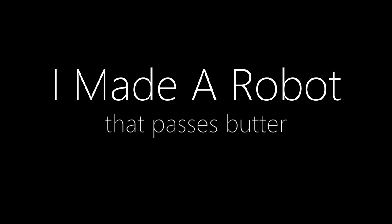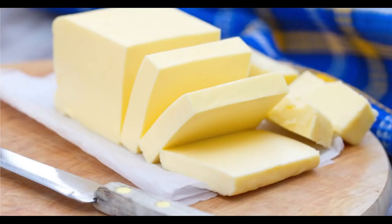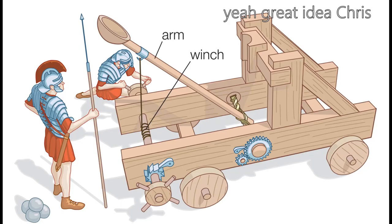Hello YouTube, Chris here and in this video I made something that wasn't meant to be made. I built a robot. It passes butter. Watch to the end of the video to see how I made it and whether it actually works. So I was sitting there one day just thinking about butter as you do, and I thought what better way to pass butter to someone than by using a catapult?